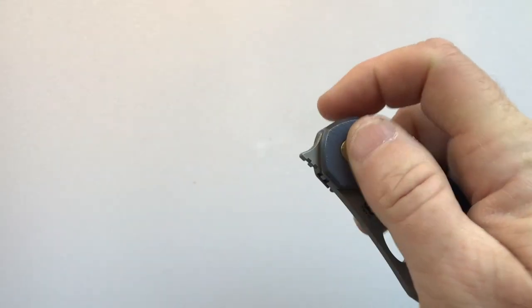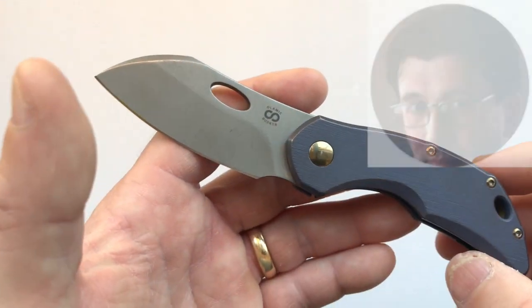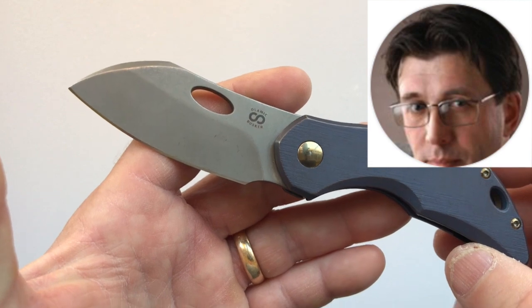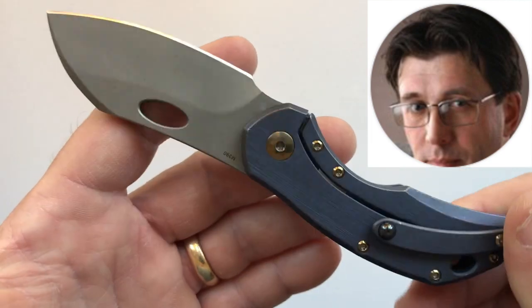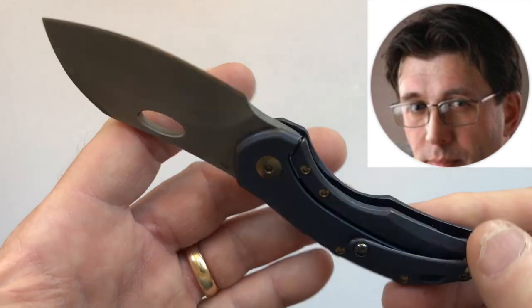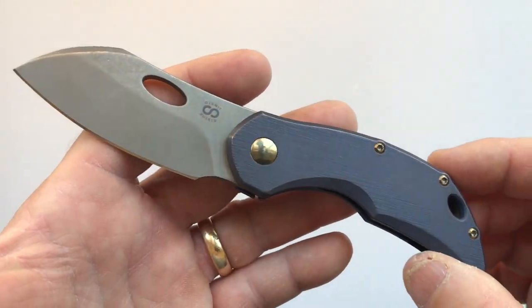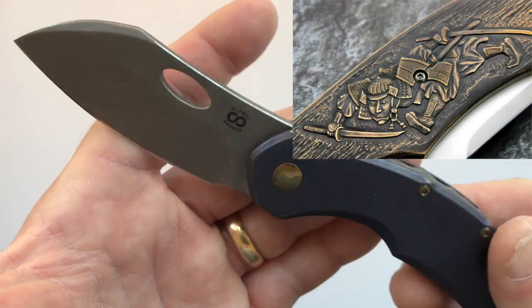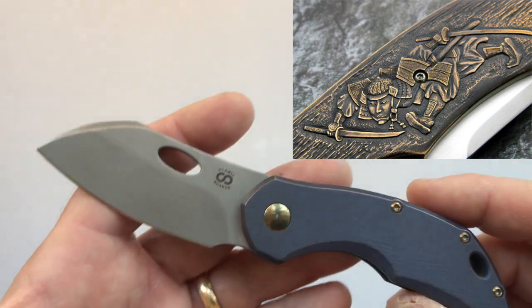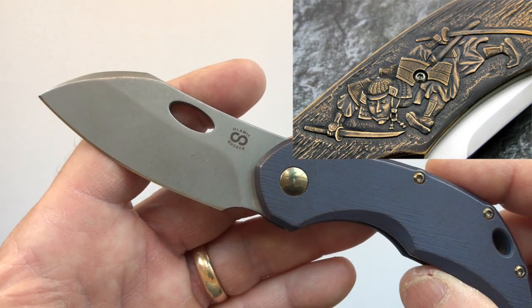The Busker was designed by a Russian named Andrey Kolesnikov, a custom maker who does great work — both design work and hands-on craftsmanship. In his customs he'll do hand carving and hand sculpting of titanium and the metals that handles are made of. I'll put a picture up so you can get an idea of the intricacy of his designs.